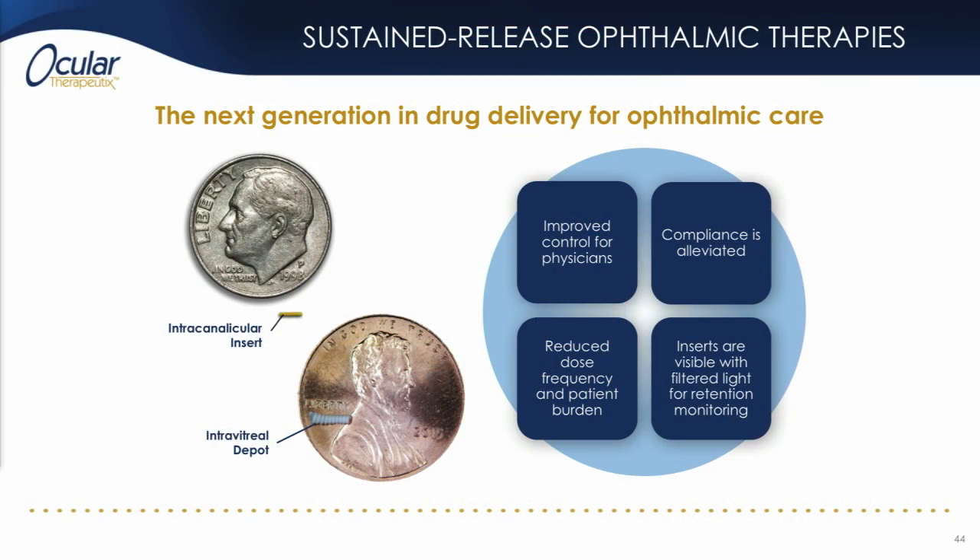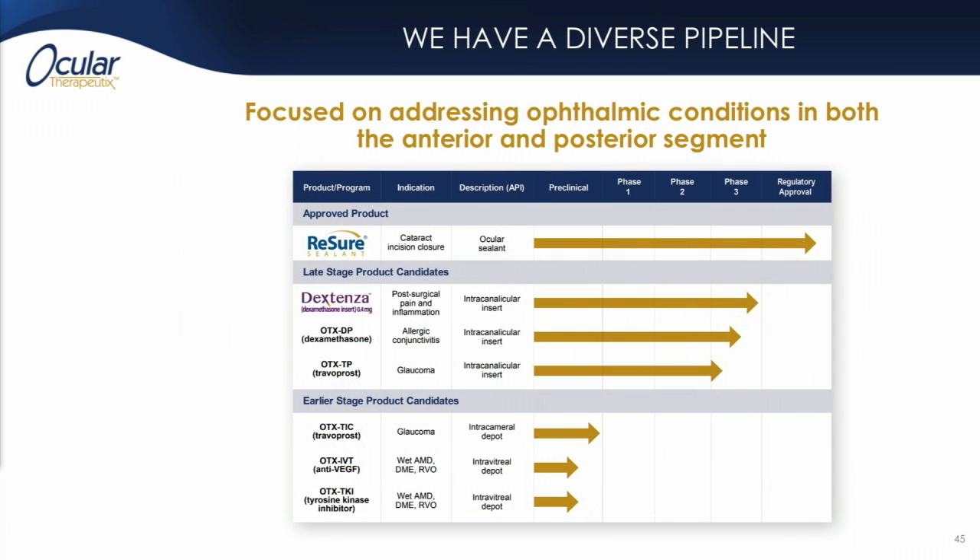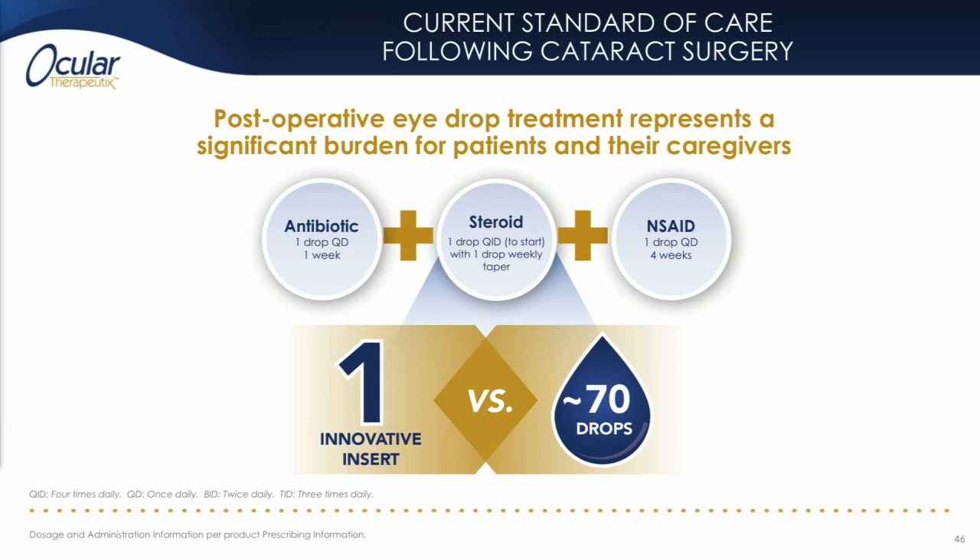Sustained release therapies for eye disease have many benefits, a few of which are shown on the slide here. Our pipeline includes Resure wound sealant, which is commercially available, and a series of early and late stage candidates. Our intracanalicular inserts, Dextenza and OTX-TP, for post-surgical inflammation and glaucoma are in late stage clinical development, and our intraocular implants, OTX-TIC for glaucoma and OTX-IVT and TKI for retinovascular diseases, are in various stages of preclinical development.